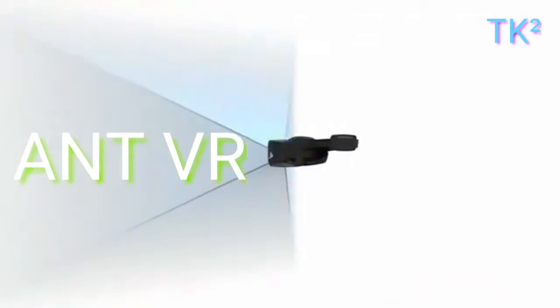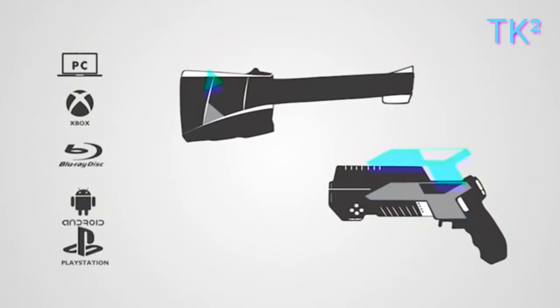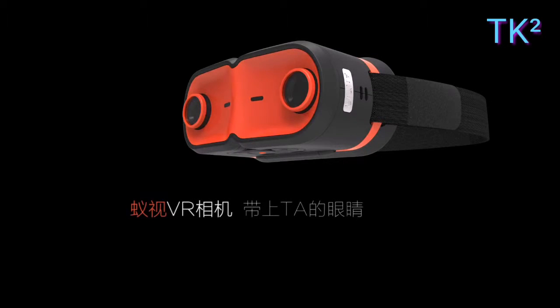Number two: ANT VR. Presenting the cool ANT Virtual Reality Gaming Gadget. We all use gaming controllers for mobile, PC, Xbox, PlayStation, and other gadgets.